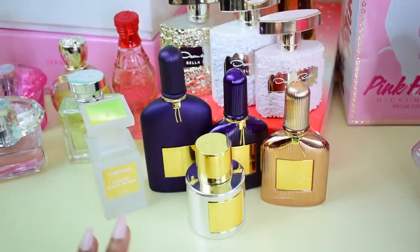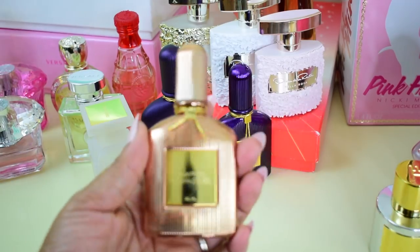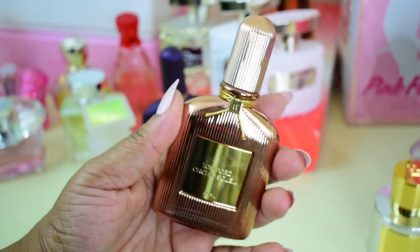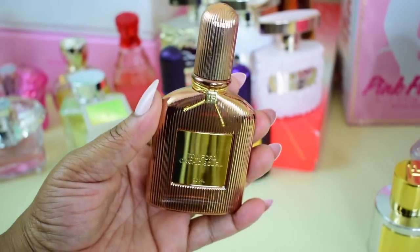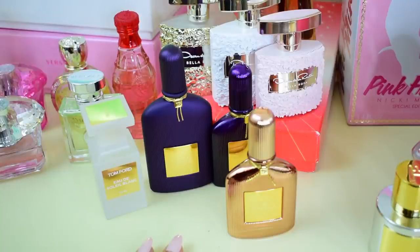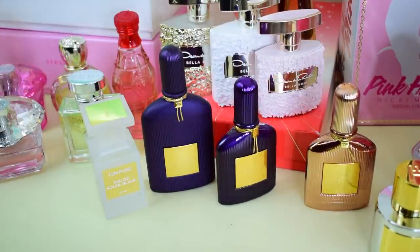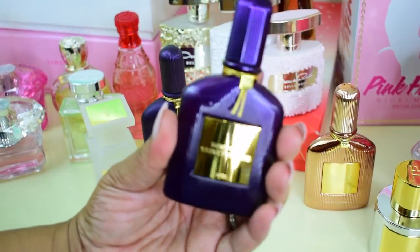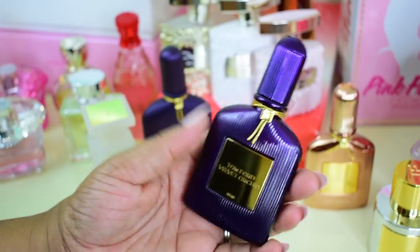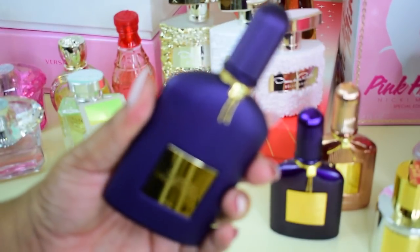Next up is Tom Ford — I have five perfumes. First is Metallique, which is really nice. Then from the orchid collection I have Orchid Soleil, which is really creamy, mature, and gourmand-sweet, lasting a long time. Tom Ford is almost an acquired scent — love or hate when you first smell it. In the beginning I was not here for Tom Ford, but then I smelled Velvet Orchid and fell in love. It is beautiful and strong. Then I went ahead and got Velvet Orchid Lumière, which is slightly different but I still love it.